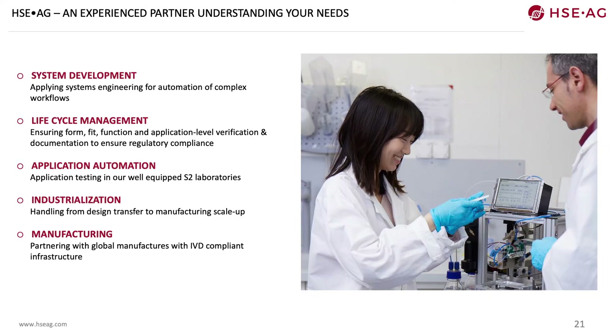HSE can deliver such competencies and could be your experienced partner, understanding your needs. We have many years of system development experience for automation of complex workflows, offer life cycle management ensuring form, fit, and function, and provide application-level verification and documentation for regulatory compliance. We have well-equipped S2 laboratories, can handle design transfer to manufacturing scale-up, and have IVD-compliant infrastructure with global manufacturing partners. Please contact us at info@hseag.com. Thank you very much for your attention.